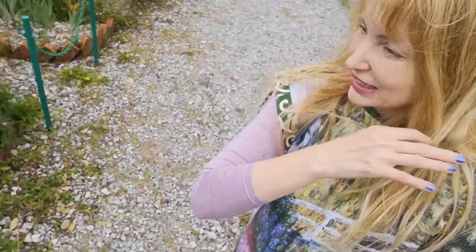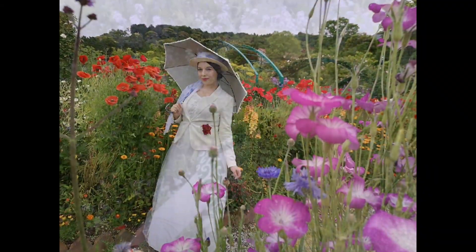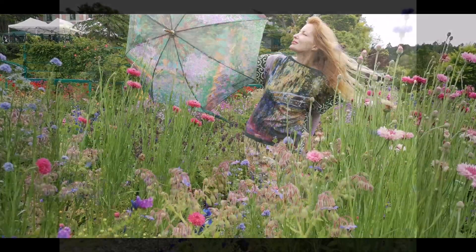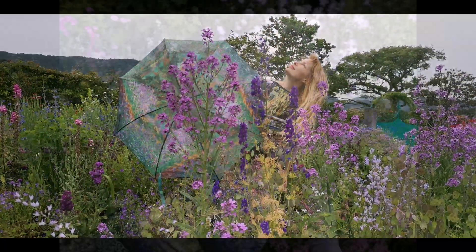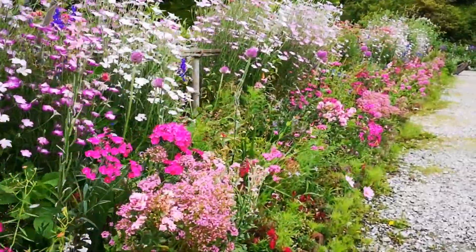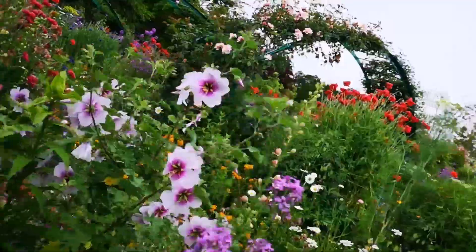Oh my goodness! And then look at this alley here with all the pink. So happy! Are you gonna come to Japan to see this? If you don't go to France to see the real one in Giverny — the real Monet garden — I think this one is super cute. It's such a flower paradise! Anywhere you look!